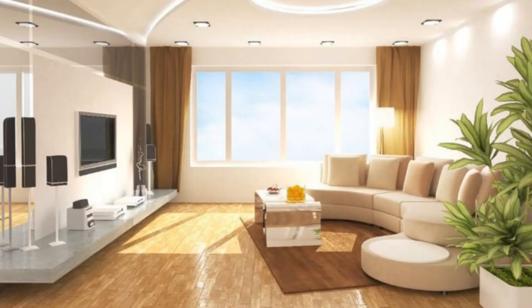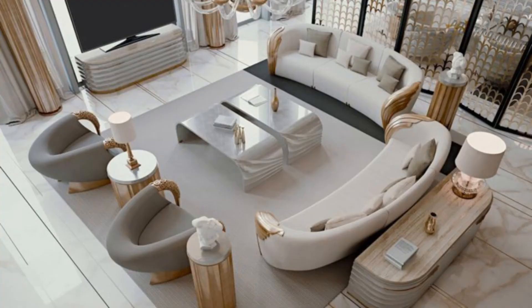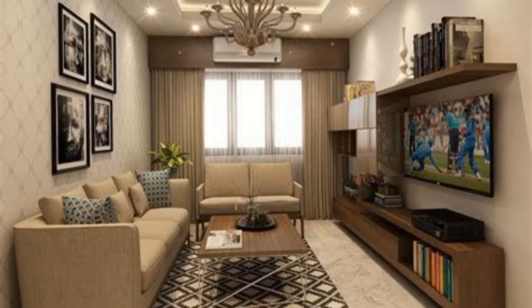Dark and Cozy: Dark walls, bold graphic prints and a pale mustard sofa create a cosy seating area in this living space.